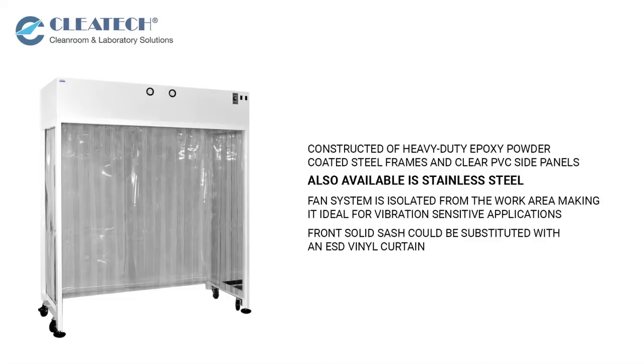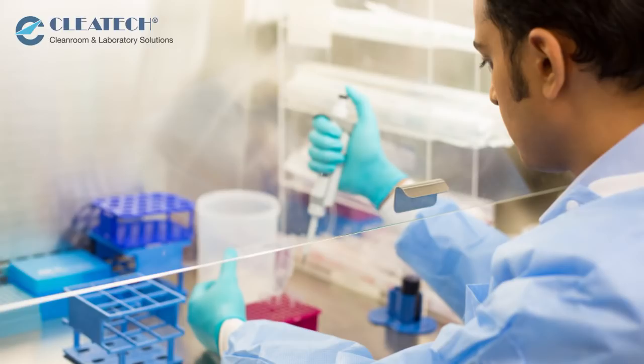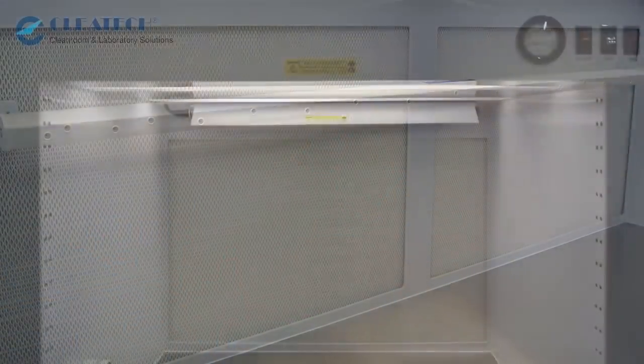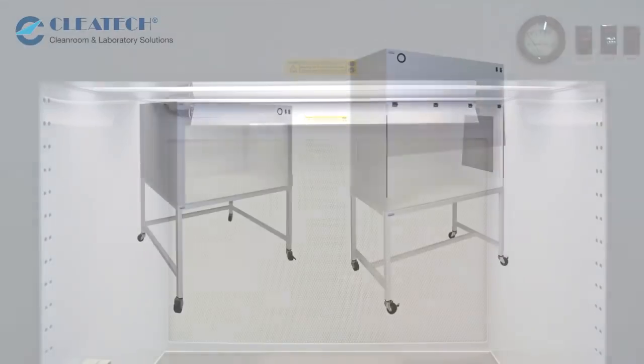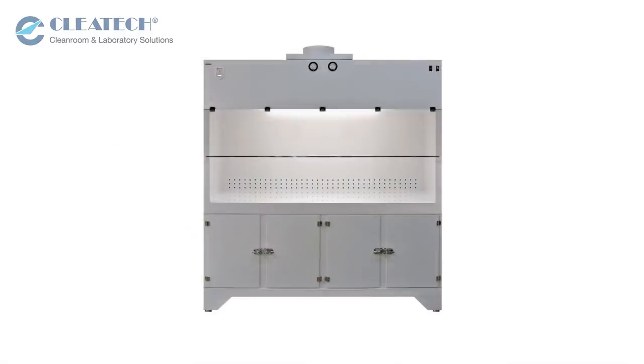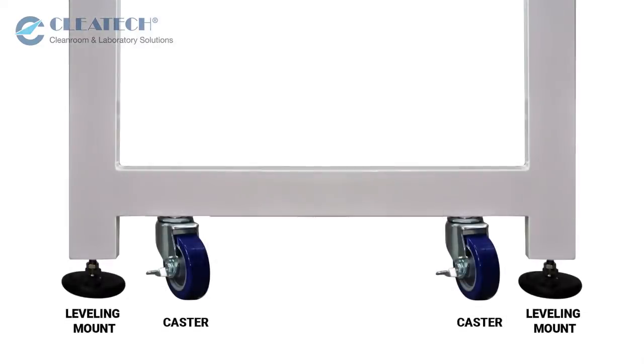The front solid sash could be substituted with an ESV vinyl curtain. We offer a full range of optional accessories such as ionizing bar, UV lights, stand, work table, base cabinet, caster wheels, and leveling mount.